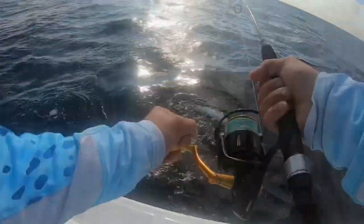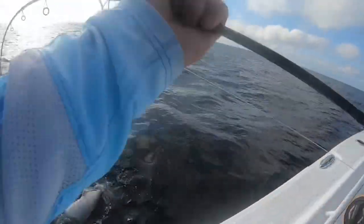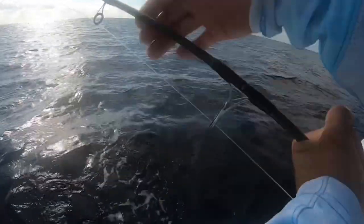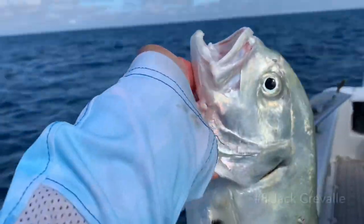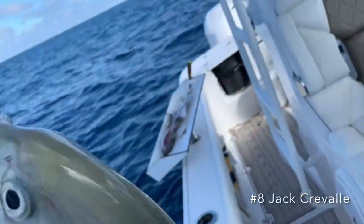After putting a few nice scamp in the box, we had a bit of a jack attack — amberjack, not what we were going for. If you've ever caught them before, you know they fight extremely hard and it can be tough to get past them. But we also caught a different type of jack that was such a surprise — I caught my old friend the jack crevalle.